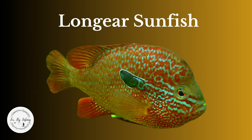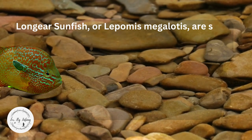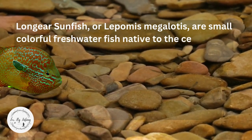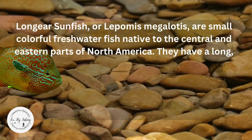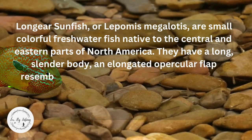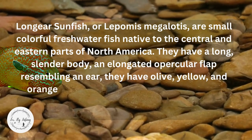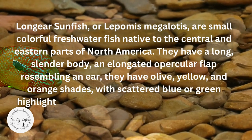Long-eared sunfish, or Lepomis megalotis, are small, colorful, freshwater fish native to the central and eastern parts of North America. They have a long, slender body and elongated opercular flap resembling an ear. They have olive, yellow, and orange shades with scattered blue or green highlights, and a unique dorsal fin pattern that sets them apart from other sunfish species.